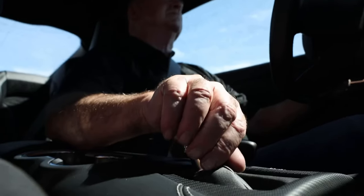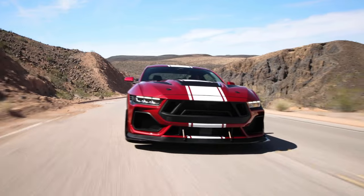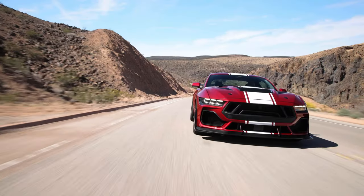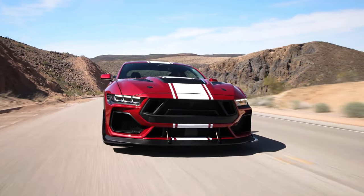Let me hear your voice in the comments below. What do you guys think? Can you wait to get into this masterpiece? Is the 2024 Shelby Super Snake Mustang your dream car? Sound off below, and be sure to like and subscribe for more exciting car and exotic motorcycle content. I love you guys.